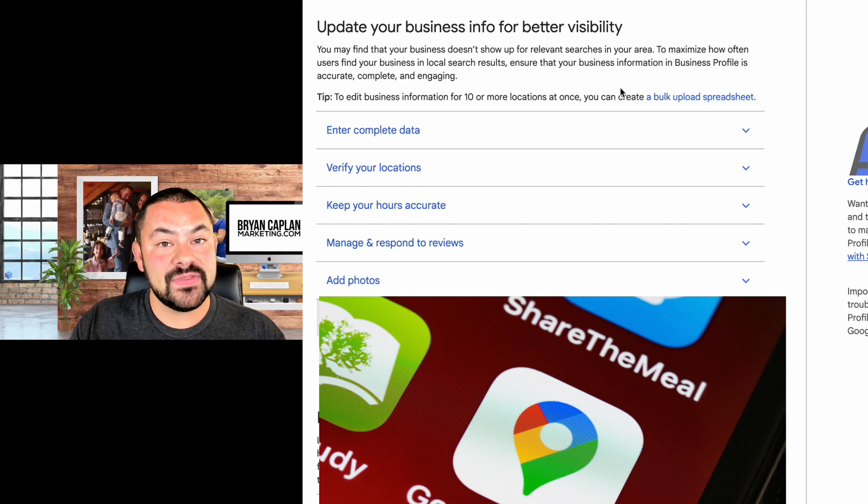Before I get to that, let me walk you through some of the best practices and expectations that Google has for your business profile — things that are going to help you increase your odds of showing up in the local pack or on Google Search and Maps above your competitors.